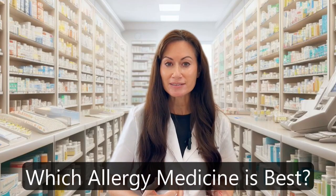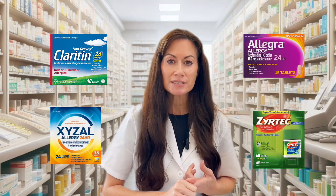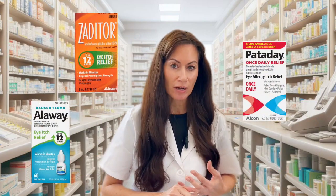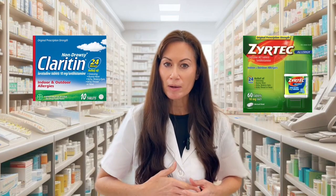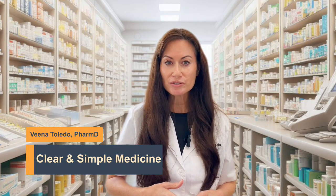Which allergy medicine is best for seasonal allergies? I'm going to answer that for oral tablets, nasal sprays, and eye drops, based on clinical studies and side effects. The most popular ones are not the best, and I'm going to give you information you've probably never heard before. By the end of this video, you're going to be an expert on allergy medication.